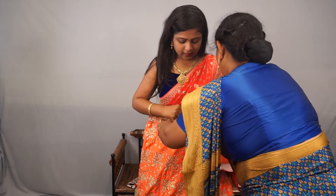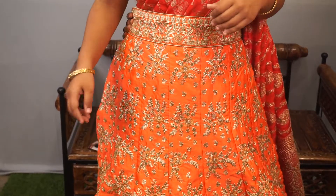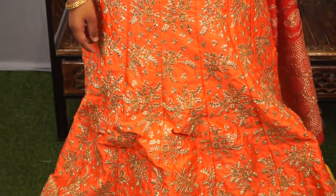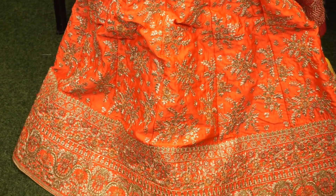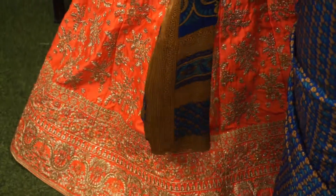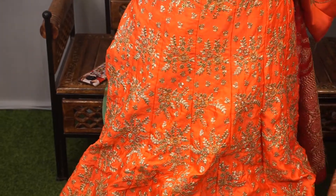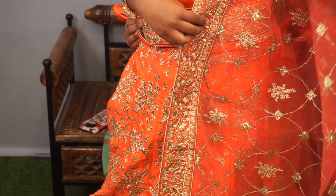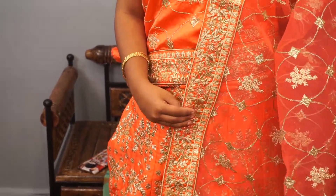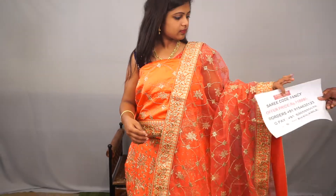This is a peach lehenga and it is a peach colour with golden embroidery work. It is looking very rich and complete work. This is a beautiful, designer lehenga and the blouse is very pretty. It is size-stitched. The dupatta is complete - dupatta koda complete ka work done. Offer price 11,899.